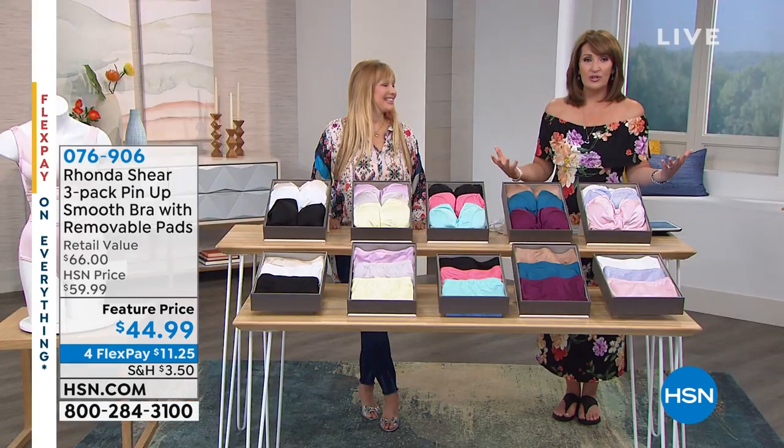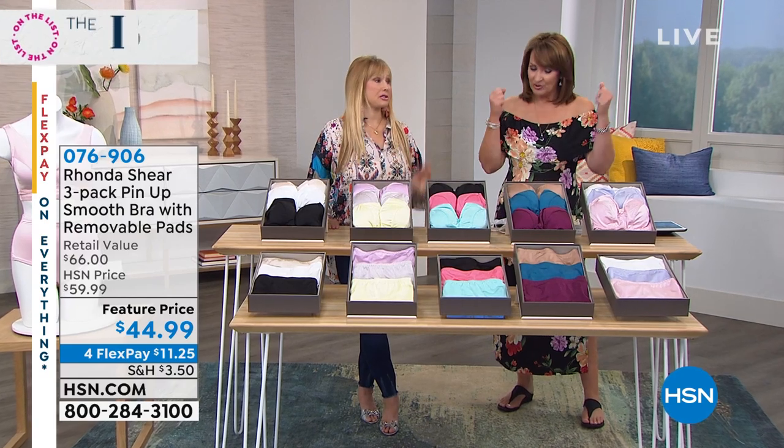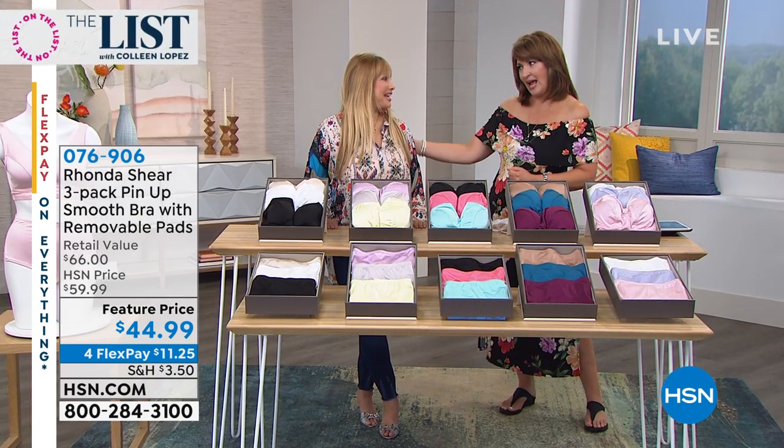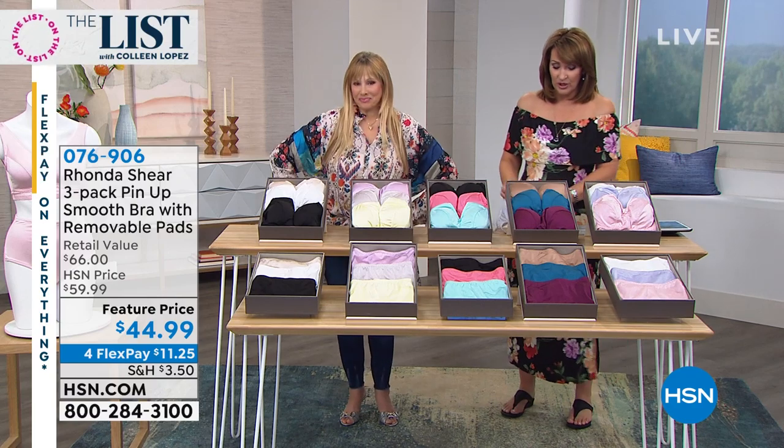Girls, come by because as beautiful as all the clothes are, Rhonda always says what lies beneath — foundation — is where fashion starts. It's always great to have you here. You look beautiful. All the girls are so pretty tonight, we're having such a good time.